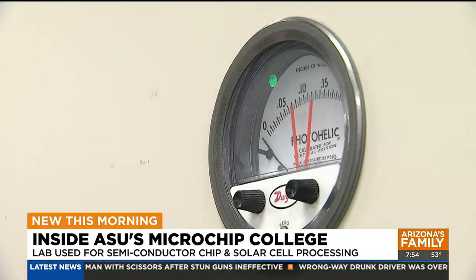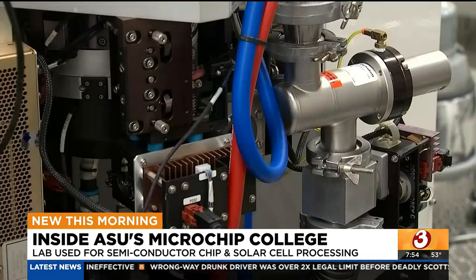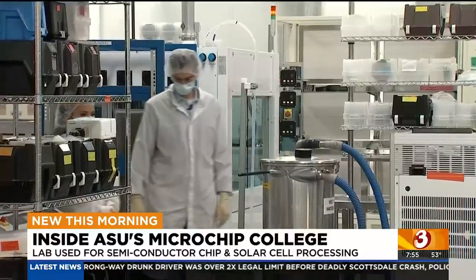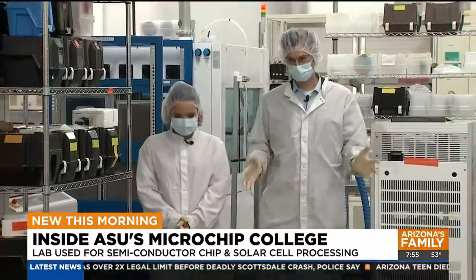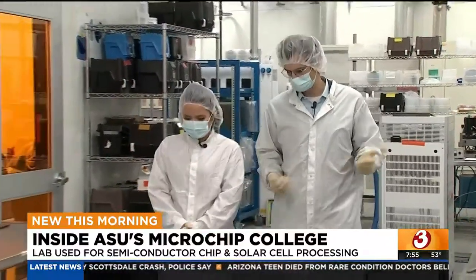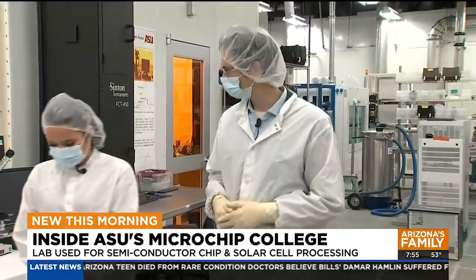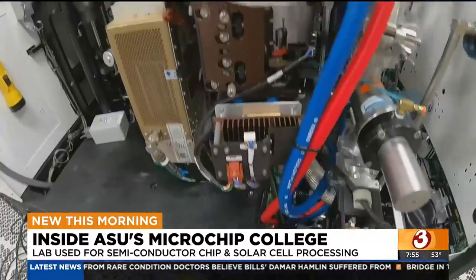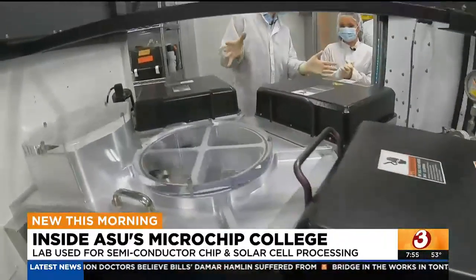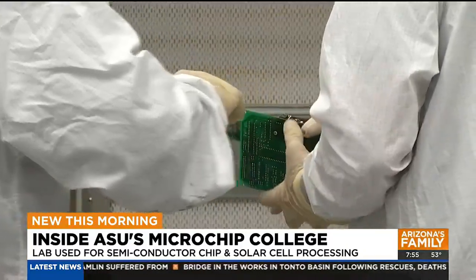It's no movie, but a classroom, a working lab, and important research space. How many chips would be just in a standard car? There can be hundreds of chips in one car. This is Zachary Holman, an associate professor in the School of Electrical, Computer, and Energy Engineering at ASU. He recently took us on a tour of the lab that's specifically used for semiconductor chip and solar cell processing.